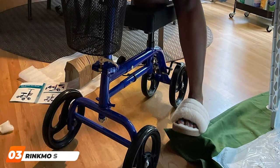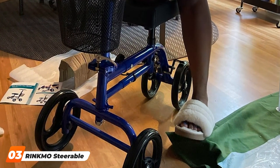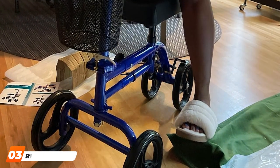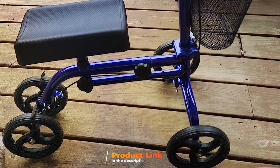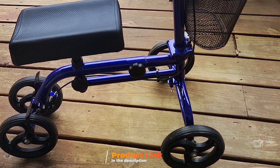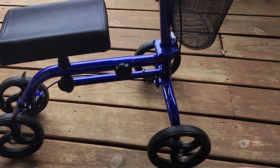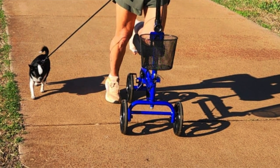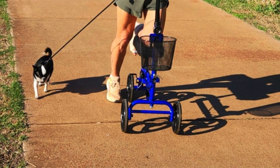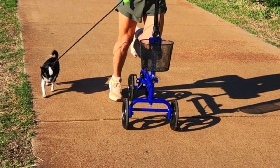Number 3 is the Ringmost Steerable Knee Scooter. With its eye-catching blue color, it's not only stylish but also packed with features that prioritize user comfort and mobility. Its steerable design allows for easy navigation, making it ideal for those needing to maneuver around tight spaces. The scooter boasts a comfortable and adjustable knee pad, ensuring a perfect fit for users of different heights. The ergonomic handlebars enhance control and comfort during use, contributing to a more enjoyable mobility experience.